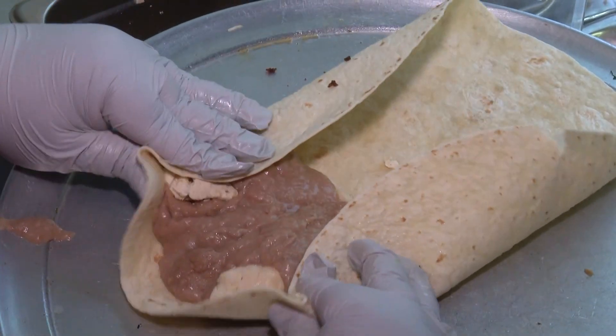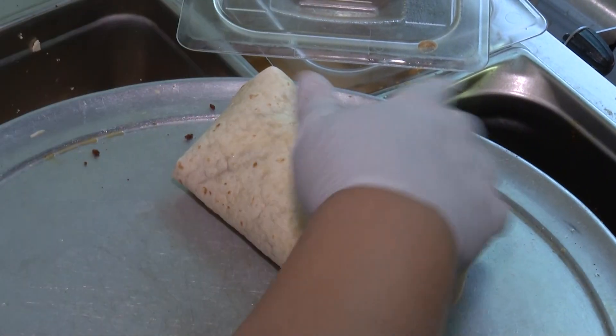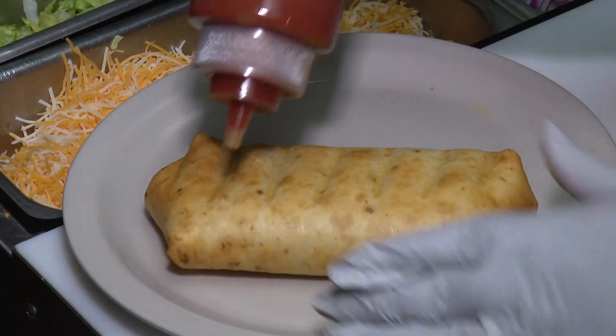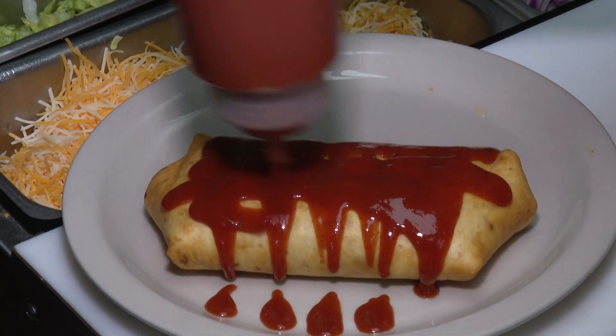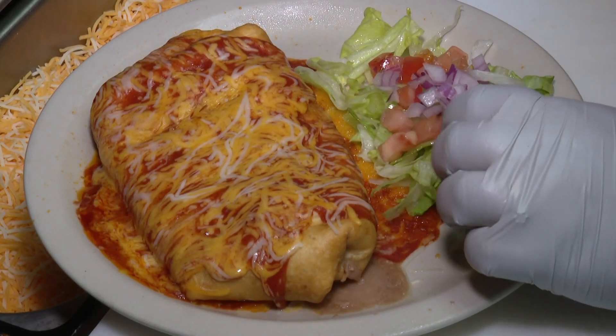Chicken chimichanga. So we put some chicken on here, beans, then we fold this up and put it in the deep fryer. And it's a lot of sauce — it's not spicy, it's tomato-based. Some people call it like a wet burrito. Then lettuce, tomato, and onion. And that's it.